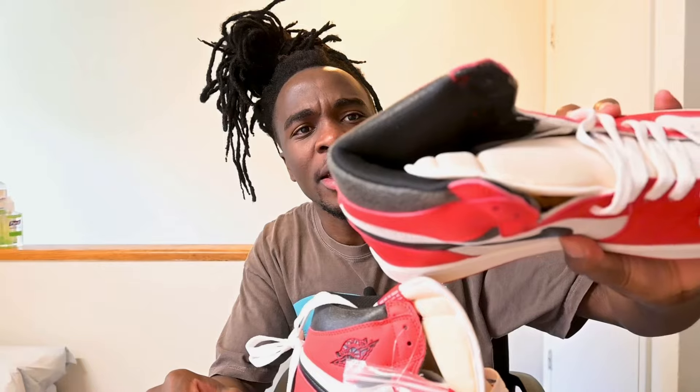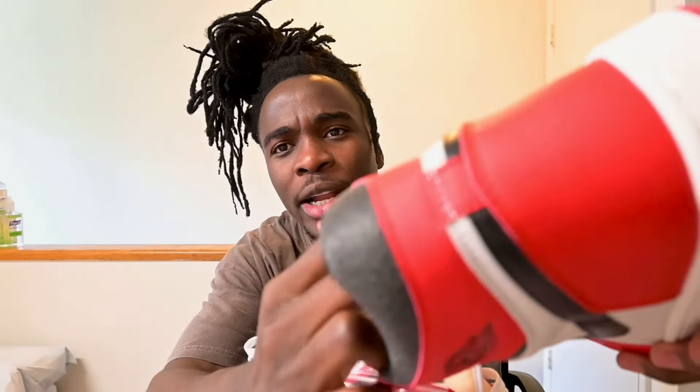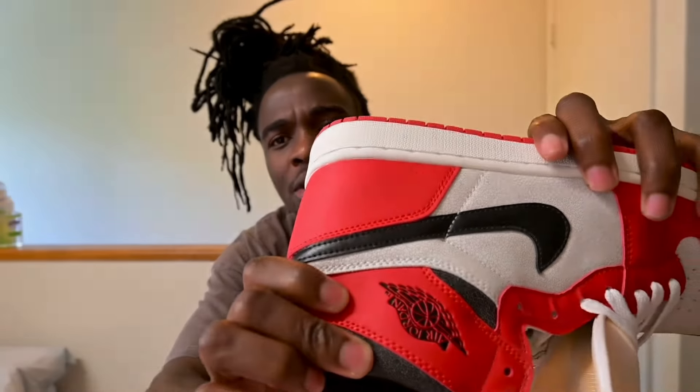My observation: this is the fakest pair of sneakers that I've ever seen. So fake that they cannot even be sold in Walmart. So fake that they are not even worth three dollars. So fake that they can't even be sold in third world countries.